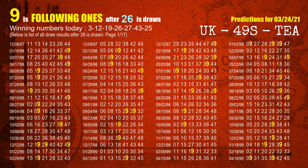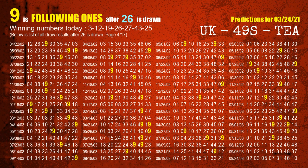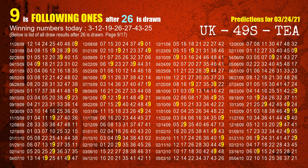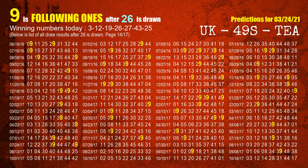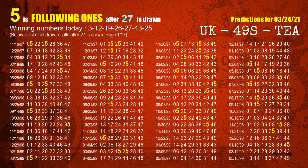The fourth winning number is 26. The most frequently following units digit is 9 when 26 is the winning number in last draw. The fifth winning number is 27. The most frequently following units digit is 5 when 27 is the winning number in last draw.